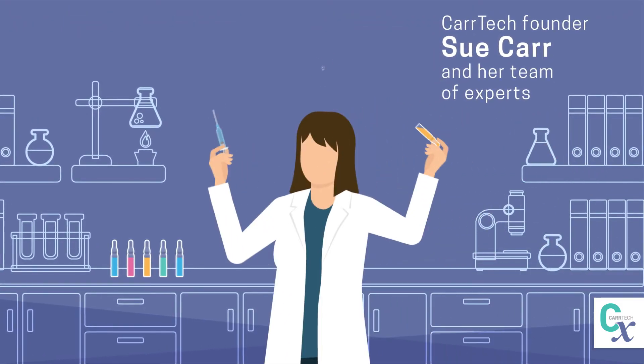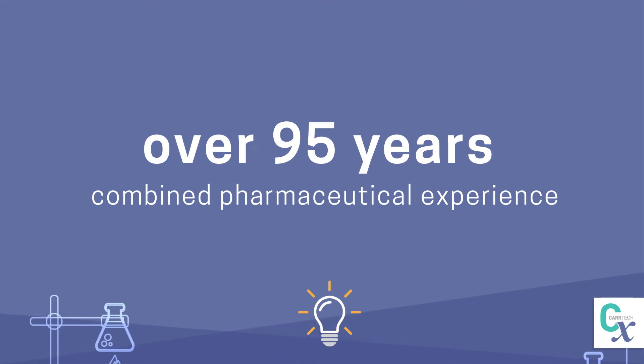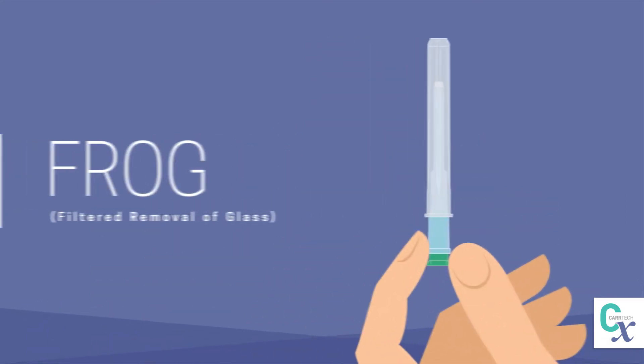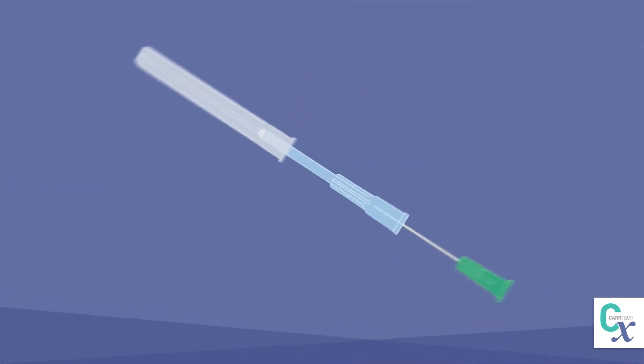CarTech founder Sue Carr and her team of experts with over 95 years combined pharmaceutical experience have developed a solution called FROG — a single-step, all-in-one hypodermic needle and filter unit.